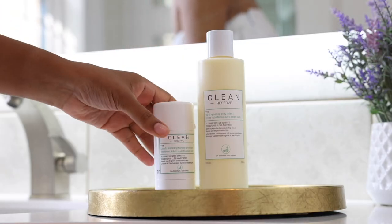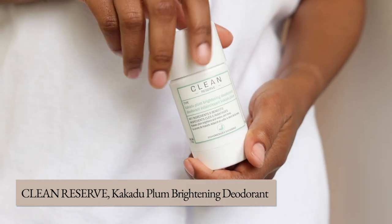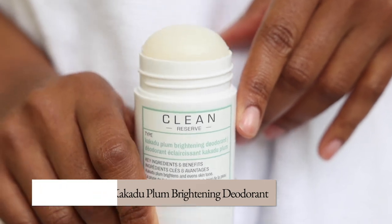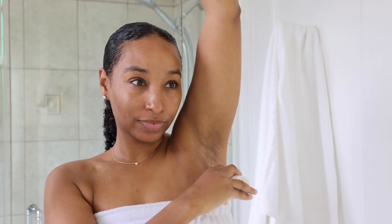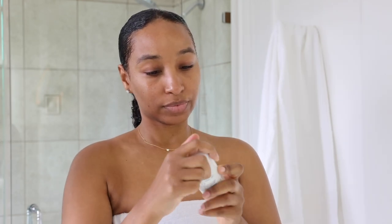This is Clean Reserve Kakadu Plum Brightening Deodorant, and let me tell you, it's exceeded my expectations. From the moment I applied it, I felt very fresh and confident. I also love the fact that it's made without aluminum and baking soda, which solidifies my love for this product. It has a light, citrusy, fresh scent that doesn't compete with any fragrance you apply, and it's gentle enough for even the most sensitive skin types.